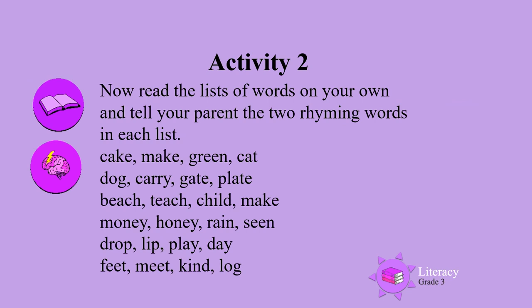Activity two. Now read the list of words on your own and tell your parent the two rhyming words in each list.